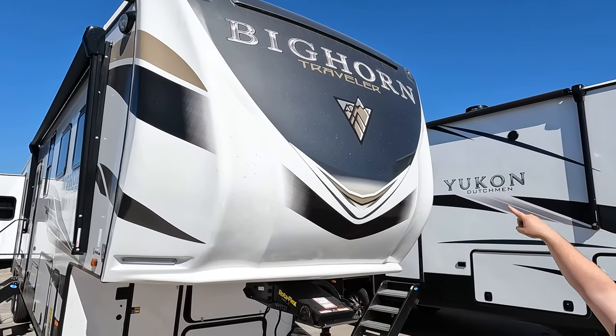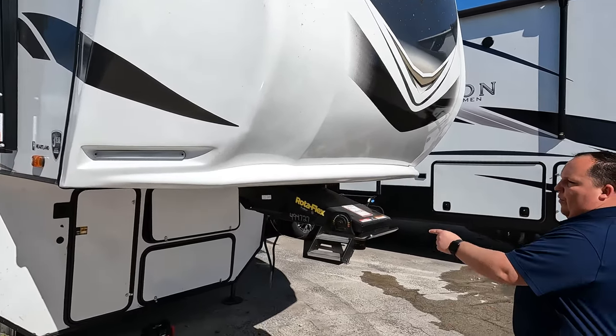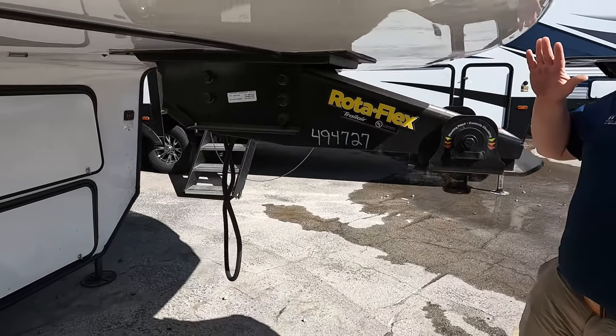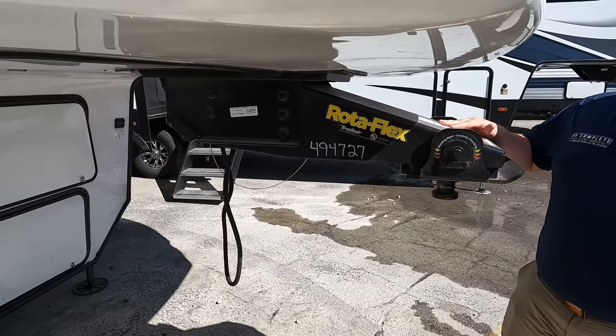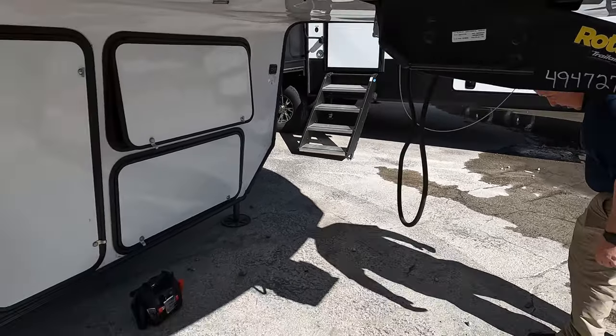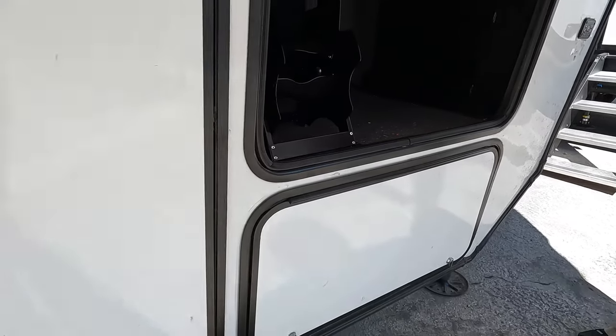Right up front is a beautiful painted fiberglass front cap with the Bighorn Traveler name and a little mountain design — it looks very modern. It does have the Rotoflex trailer pin box, and if you're buying a newer one it's going to be the Kurt Rotoflex pin box.